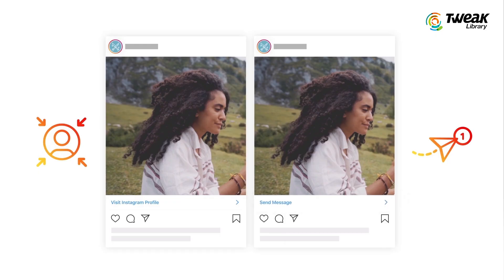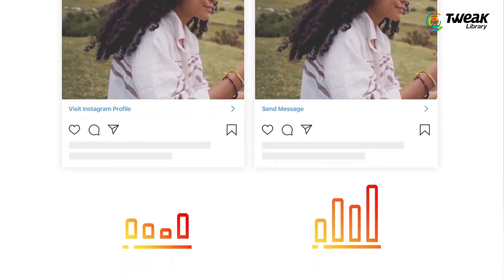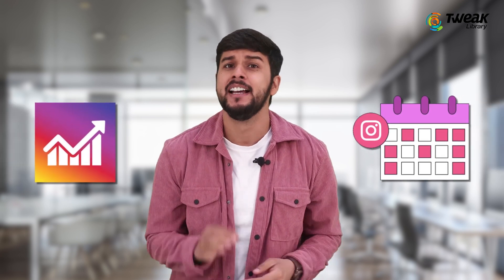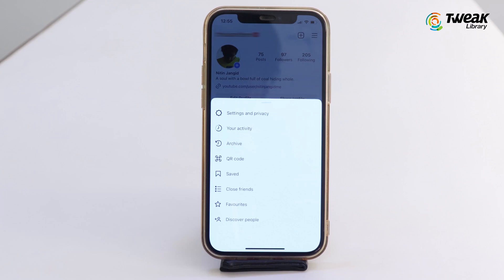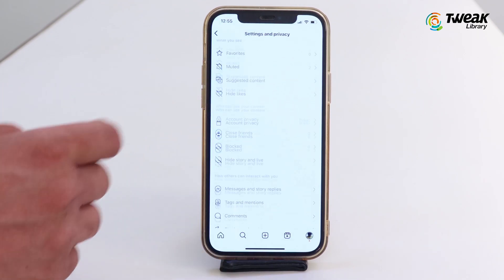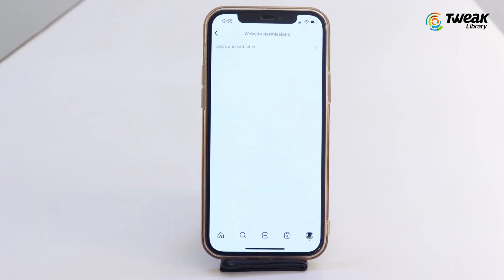Monitor Third-Party Apps. If you have connected your Instagram account to any third-party apps like Instagram Analytics or any app to schedule Instagram posts, it's time to check the list and remove apps you no longer use. To check if any third-party apps have access to your Instagram, go to your Instagram Settings & Privacy, scroll down and tap Website Permissions. Check the active authorized apps list and remove unnecessary ones.